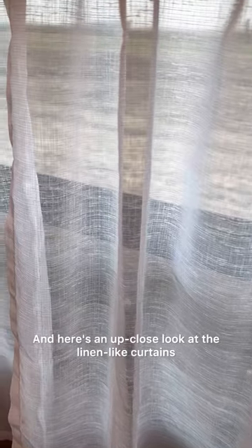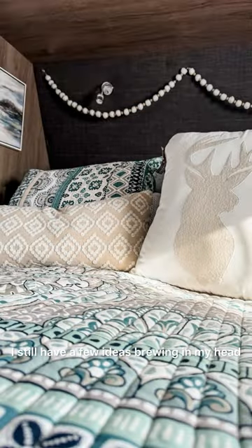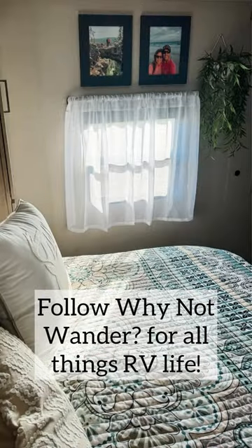Here's an up-close look at the linen-like curtains. I'm not done in here, but don't tell Matt. I still have a few ideas brewing in my head. Follow Why Not Wonder for all things RV life.